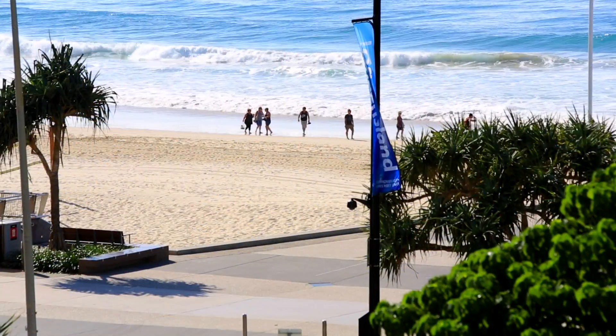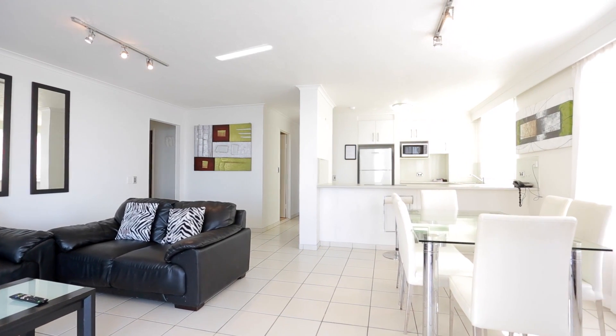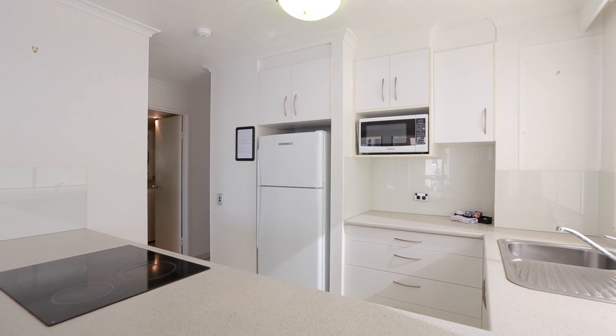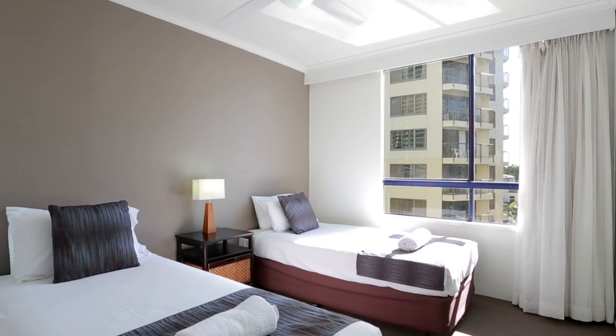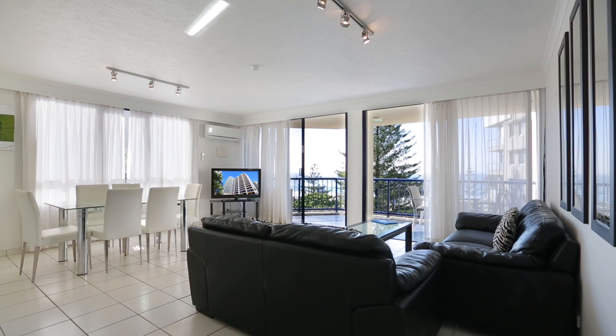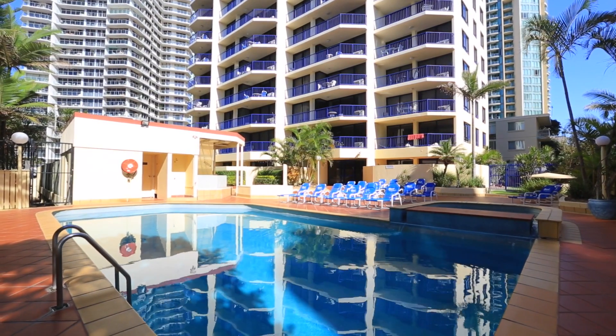Unit 19 has appeal to suit anyone looking to live in or rent out an apartment in Surfers Paradise. Located across the road from the beach, this two-bedroom, two-bathroom, one-car apartment is guaranteed to impress with its abundance of natural light and resort facilities, including rooftop terrace.